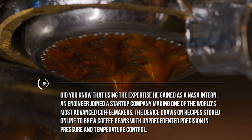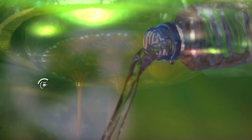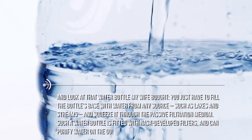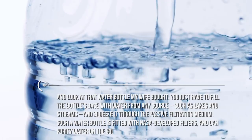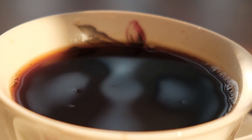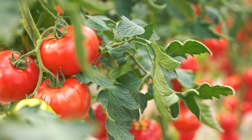And look at that water bottle. You just have to fill the bottle's base with water from any source, such as lakes and streams, and squeeze it through the passive filtration medium. Such a water bottle is fitted with NASA-developed filters and can purify water on the go. Please take a seat while I make your Arabica coffee. We also use that countertop garden to grow some tomatoes — it's like a portable garden capable of growing tomatoes using water, plant food, and LED lighting. This is a technology that comes directly from the study of growing plants in space.